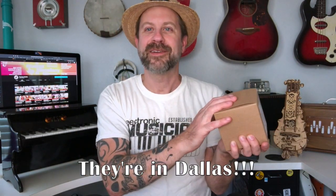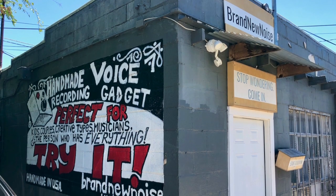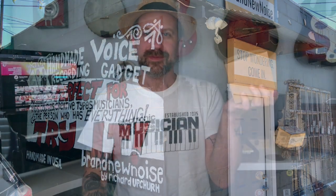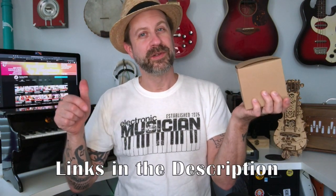Then just a couple days ago I was on Etsy again and I noticed that they're in the same town as me — Dallas, Texas! I totally missed that the first time. So anyway, I went there today, got this little gadget that I wanted, met the owner — super cool guy. I'll link their website and their YouTube channel in the description if you want to check them out. The company's called Brand New Noise, here in Dallas, Texas.